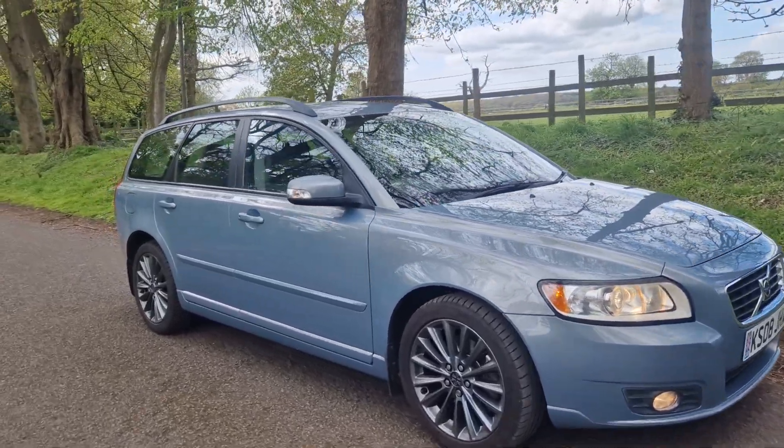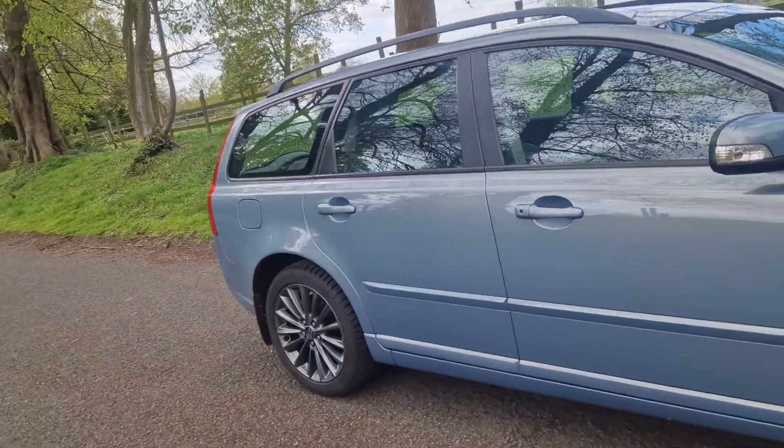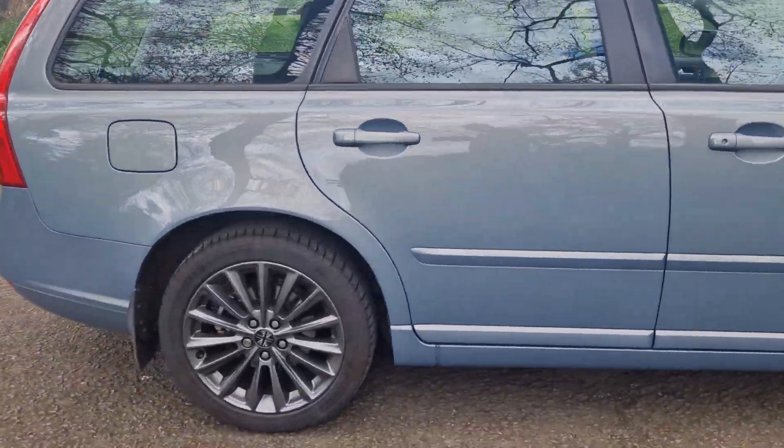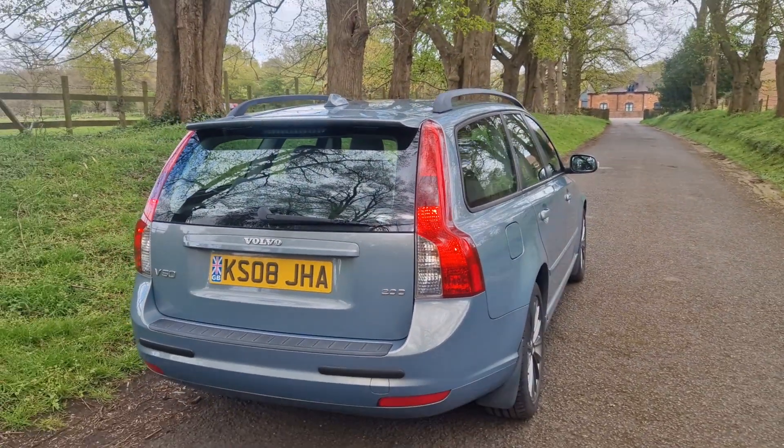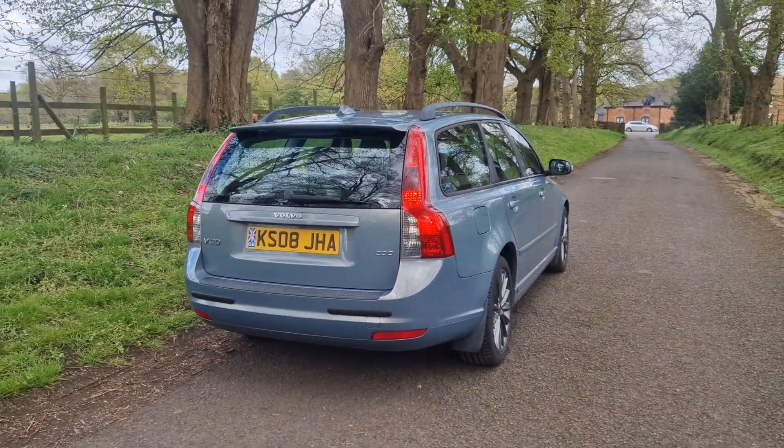Welcome, on sale today — too nice to trade. It is a part exchange vehicle that we've taken in, and the keeper of this vehicle has just updated to a newer version.